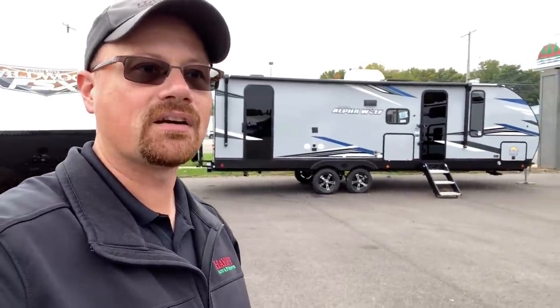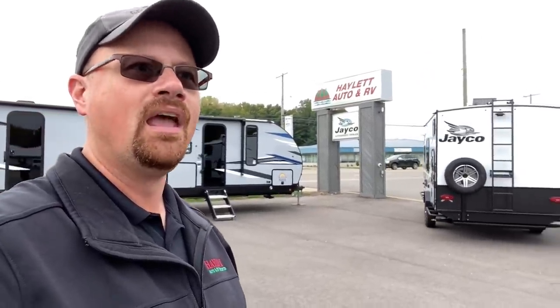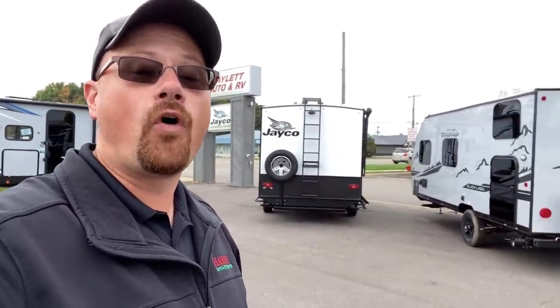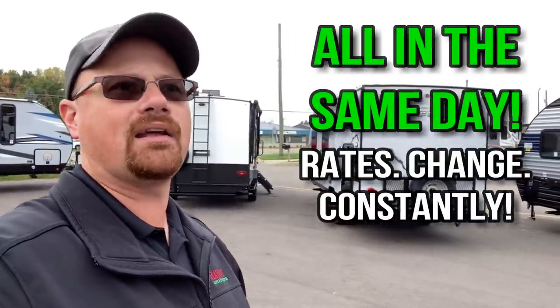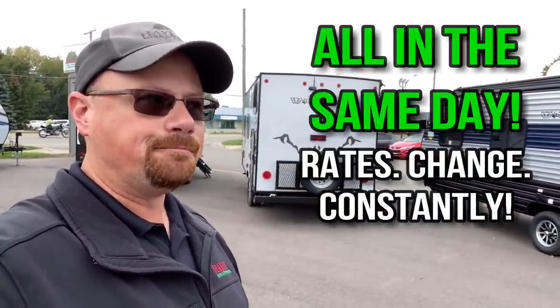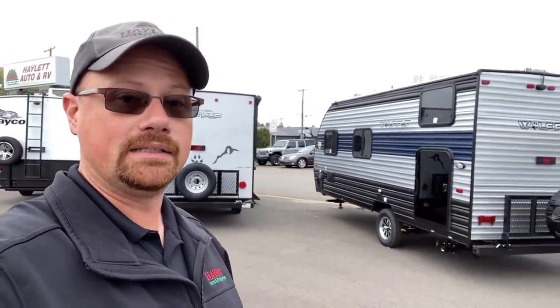I said, well, that's still better than what I had. And when I looked at an amortization schedule, it was still saving me money. And then before my lending was completed, rates went back down to around 2.6% — I'm just throwing out rough numbers here. But rates can change literally daily.